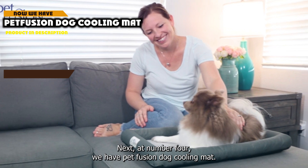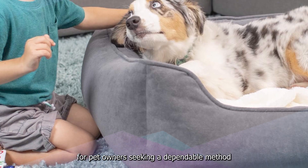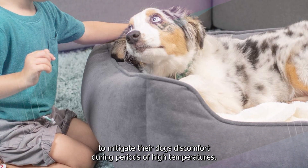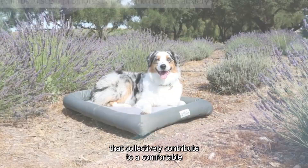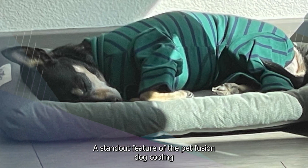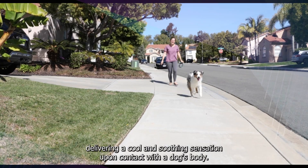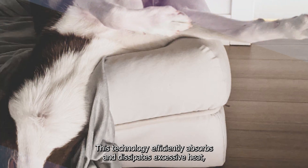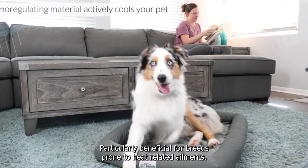Next at number 4 we have the Petfusion Dog Cooling Mat. It emerges as a noteworthy and effective solution for pet owners seeking a dependable method to mitigate their dog's discomfort during periods of high temperatures. Meticulously designed, this cooling mat showcases a range of attributes that contribute to a comfortable and refreshing experience for pets faced with heat. A standout feature is its advanced cooling technology — a specialized gel triggers cooling upon pressure application, swiftly delivering a cool and soothing sensation upon contact with a dog's body, efficiently absorbing and dissipating excessive heat.